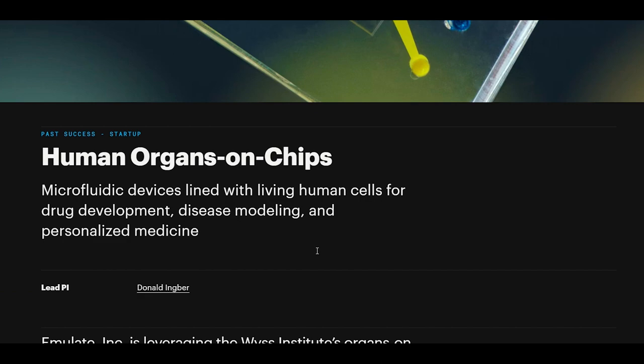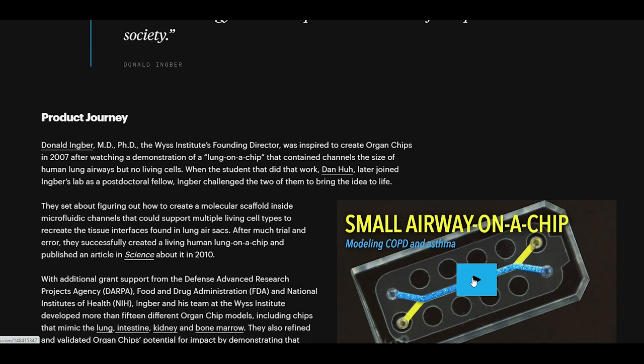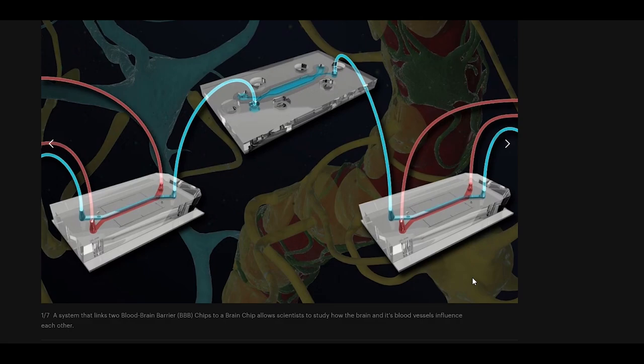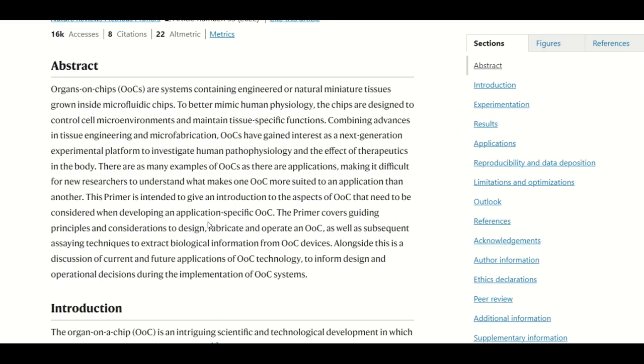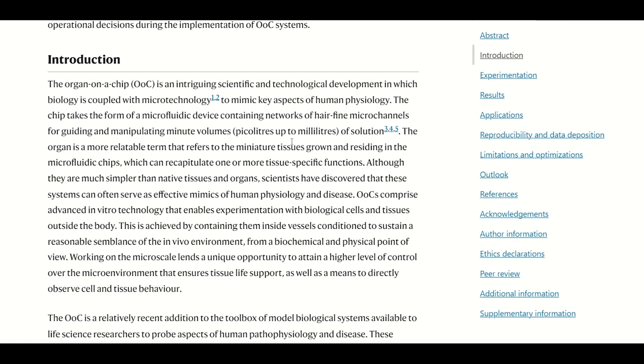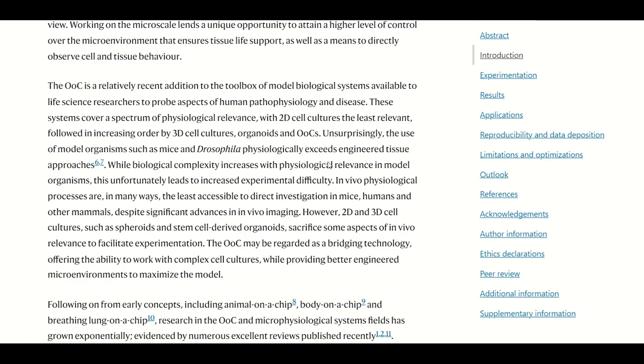By coupling biology with microtechnology, you have these chips that have little channels in them where miniature tissues reside. The idea is that they better mimic human physiology because they use human cells and you can control the microenvironment. This is important because the ultimate goal is to mimic aspects of human pathophysiology and disease. And while these technologies have been around for about a decade now, it takes time for the technology to mature — you have to validate it and optimise the conditions.